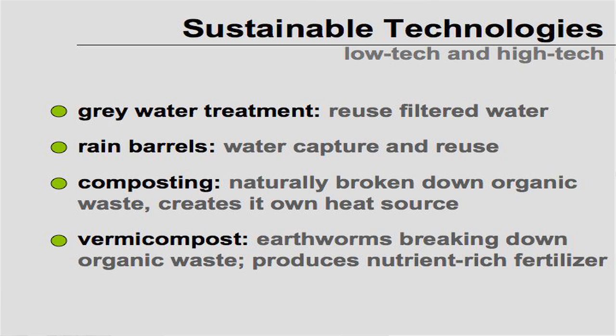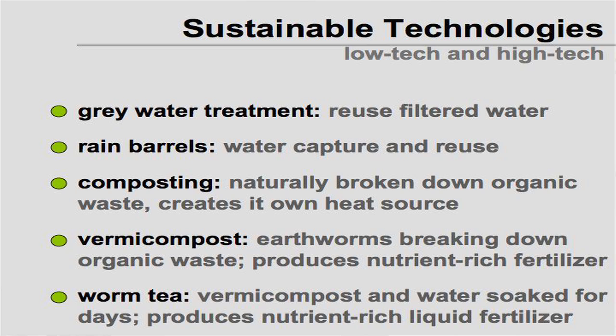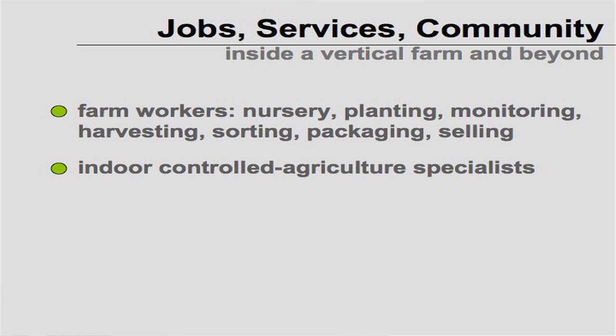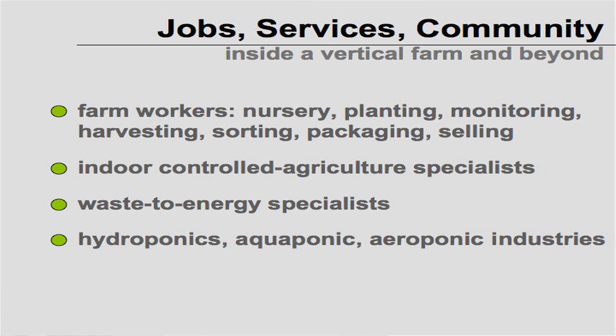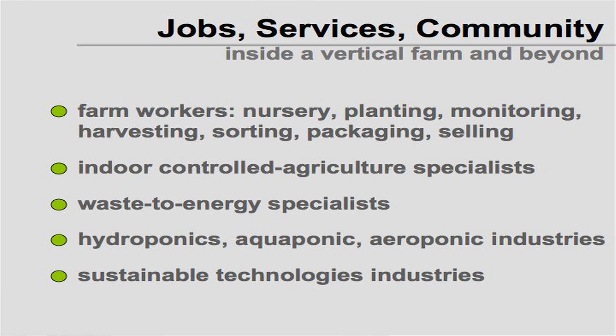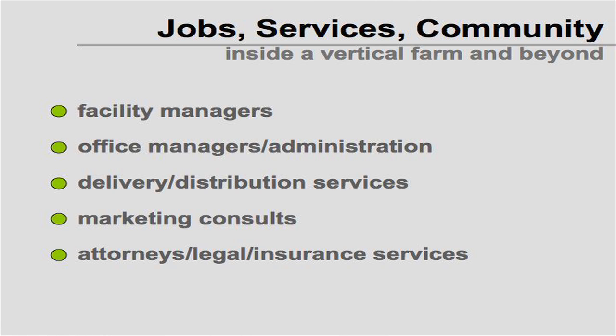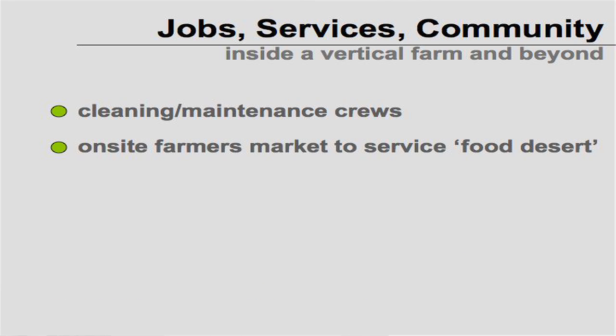Vermicompost uses earthworms to break down organic waste into a good fertilizer, and worm tea is the combination of that and water to create a liquid fertilizer. Vertical farming also creates a lot of jobs and services for a community: farm workers, nurseries, planting, sorting, packaging, selling, indoor agricultural specialists, waste energy specialists, hydroponic, aquaponic, and aeroponic technicians, facility managers, delivery and distribution, marketing, legal services, security, cleaning crews, and on-site farmers markets. Many vertical farms will be in food deserts and can maintain a continuous on-site farmers market.